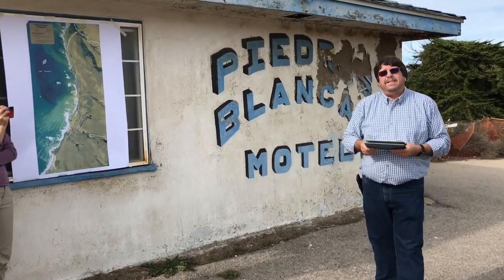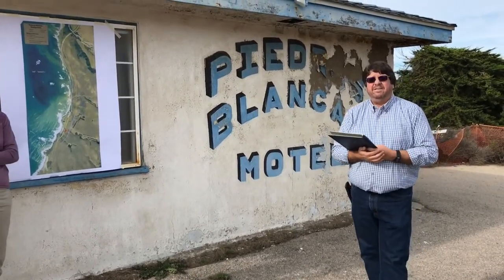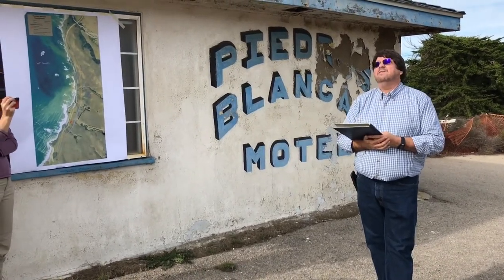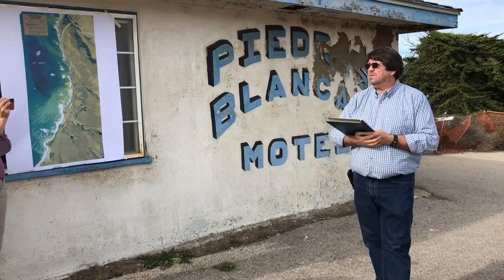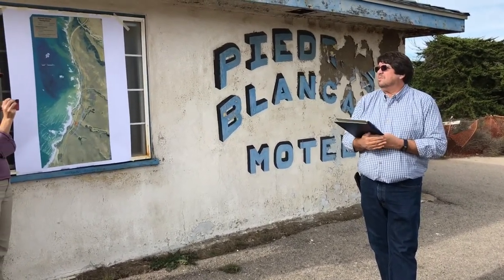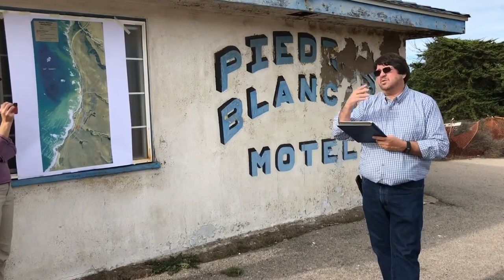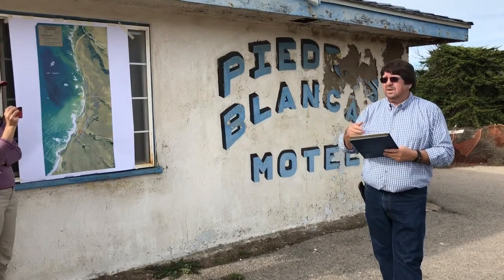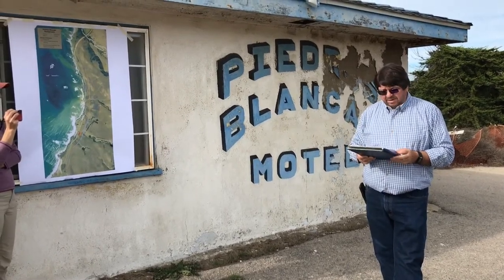That land deal was in 2005. At that time we still didn't have an environmental document for this project, but the right-of-way efforts worked out so that when we did finally have an environmental document, we could just get right into the studies and the final design.